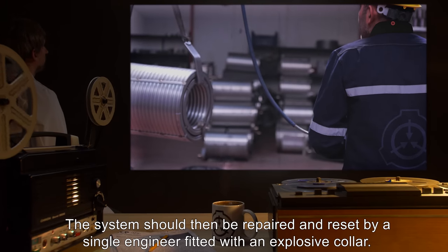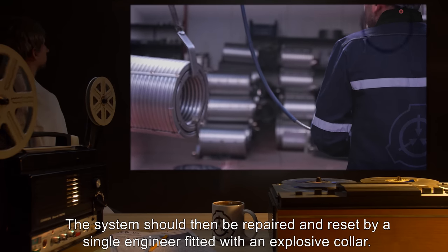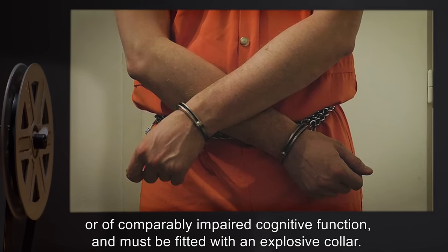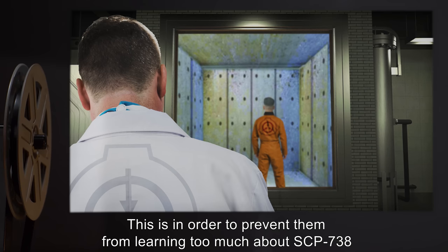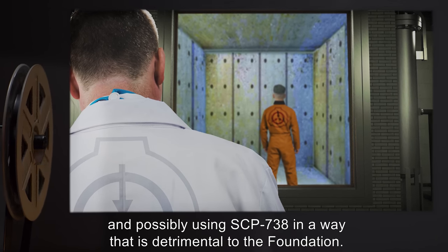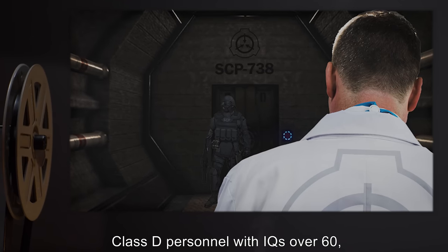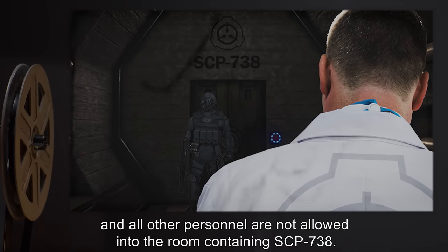The system should then be repaired and reset by a single engineer fitted with an explosive collar. All Class D personnel used to test the device must be mildly intellectually disabled or of comparably impaired cognitive function, and must be fitted with an explosive collar. This is in order to prevent them from learning too much about SCP-738. Class D personnel with IQs over 60 and all other personnel are not allowed into the room containing SCP-738.